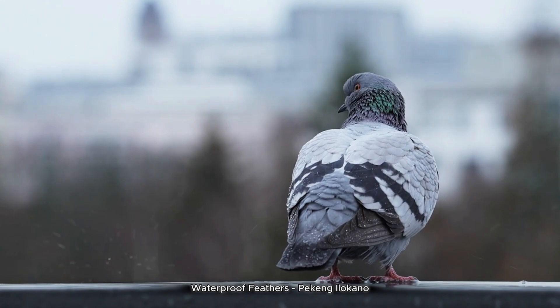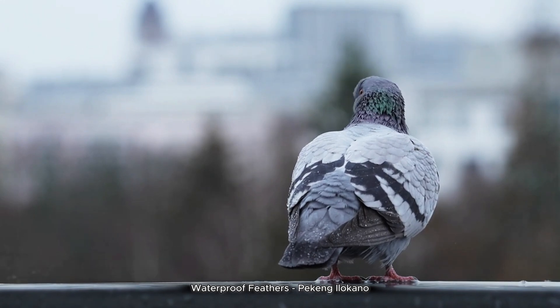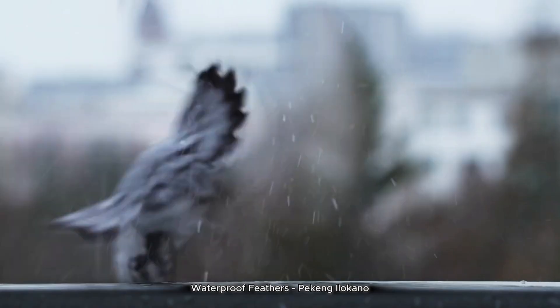Proper preening maintains body temperature, flight ability, and overall health. It's nature's perfect grooming routine.